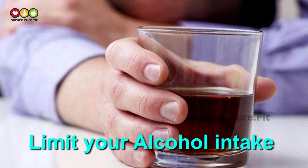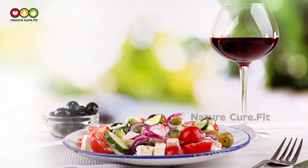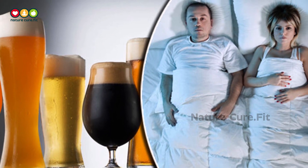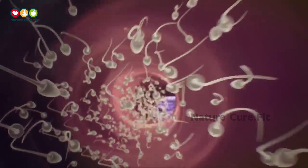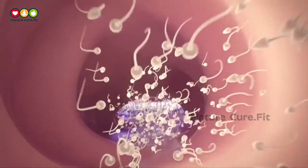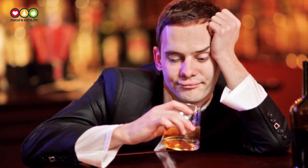Limit Your Alcohol Intake. You may want to rethink having drinks at happy hour or at dinner. Alcohol can be toxic to sperm. More than 10 to 15 drinks a week is too much. For guys trying to boost their sperm count, it is recommended to have no more than 3 to 5 drinks a week.